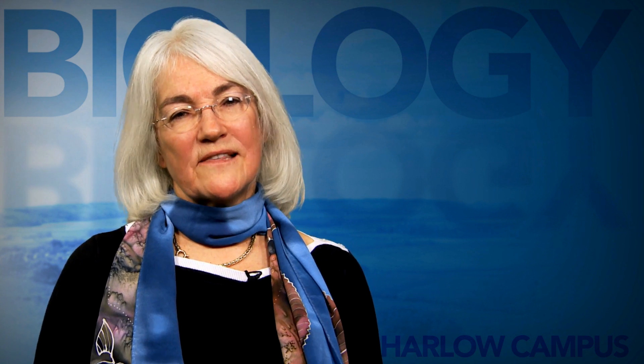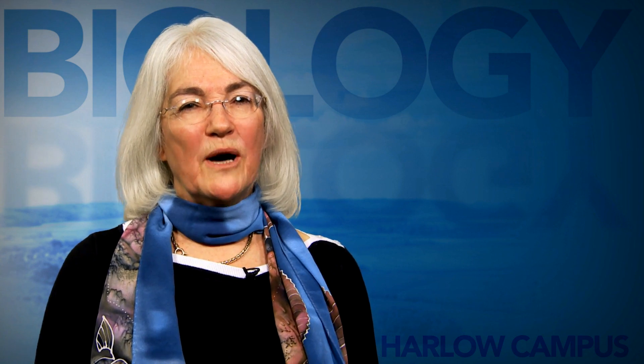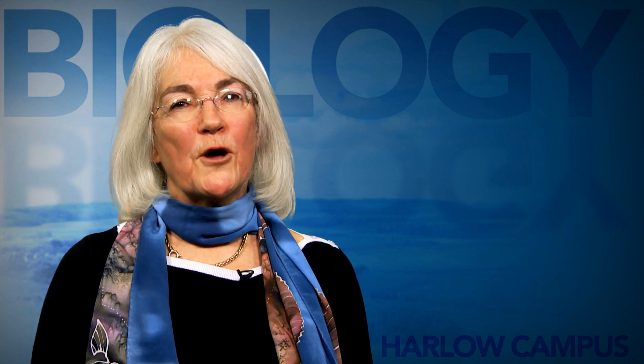My name is Dr. Sally Goddard and I'm a Biologist teaching in the Biology Department at Memorial University. I grew up in London, England and came to Newfoundland in 1987. The combination of an awe-inspiring landscape, great traditional music and the chance to work at Memorial have kept me here ever since. Teaching at Harlow gives me the exciting opportunity to introduce students to some incredible sights of biological significance in my old hometown.